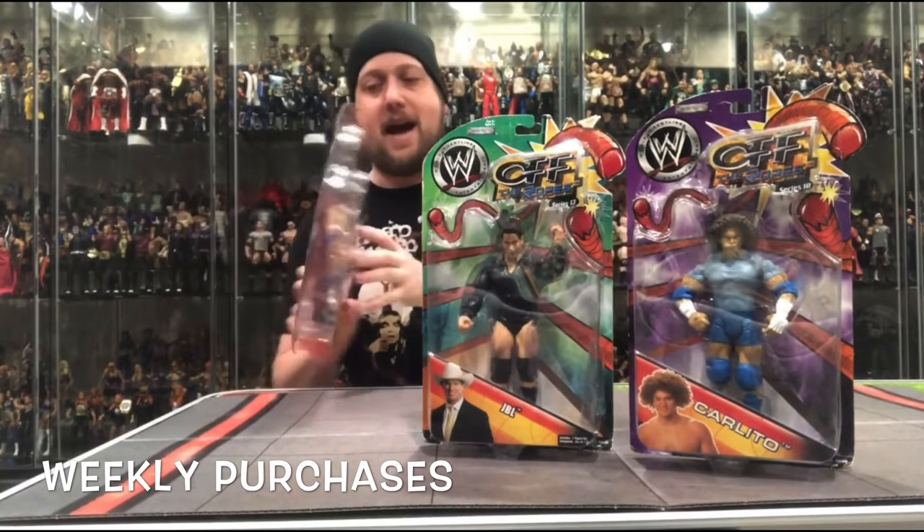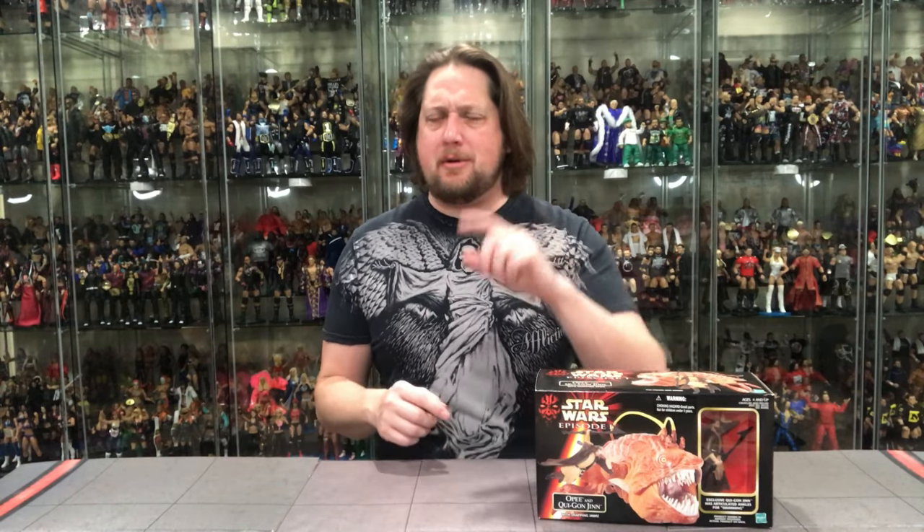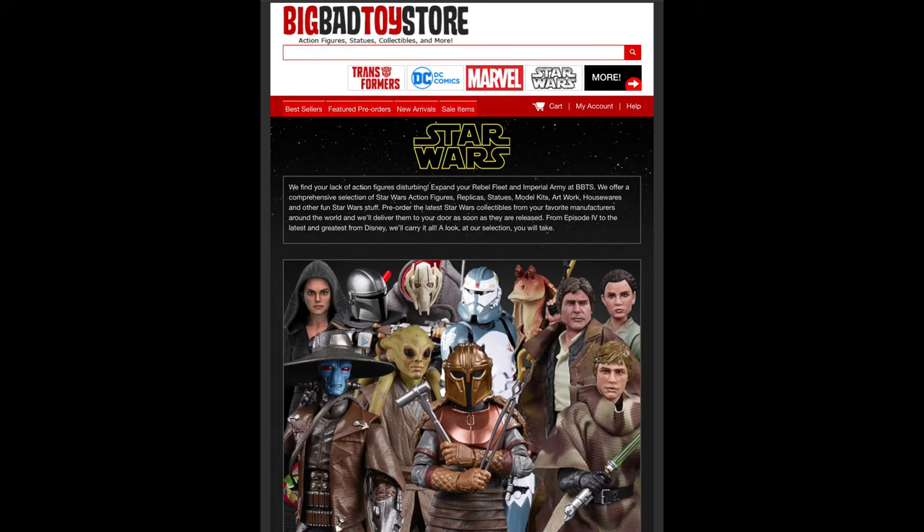Today on the channel from Star Wars Episode 1, we've got Opie and Qui-Gon Jinn. Welcome everyone, Kyle here and welcome back to the channel. Today we continue our daily Star Wars unboxings in 2021. But remember, for all your modern day Star Wars needs, hit up Big Bad Toy Store — link in the description below.